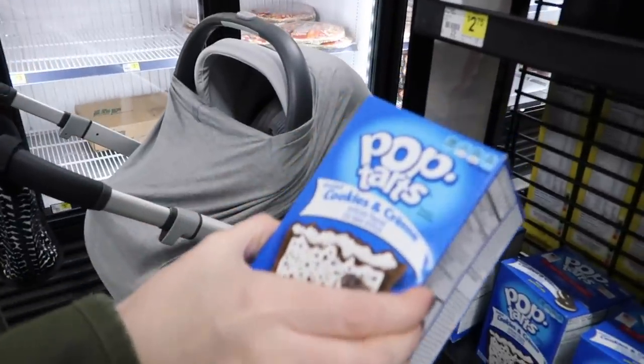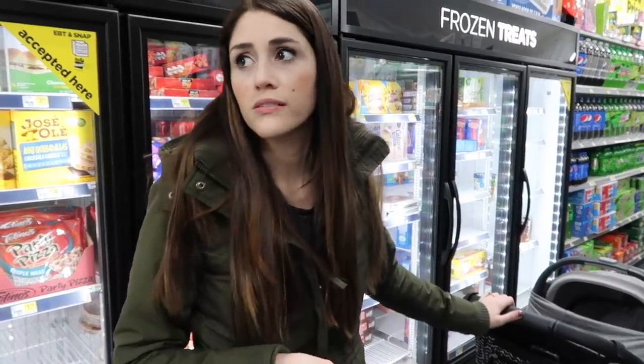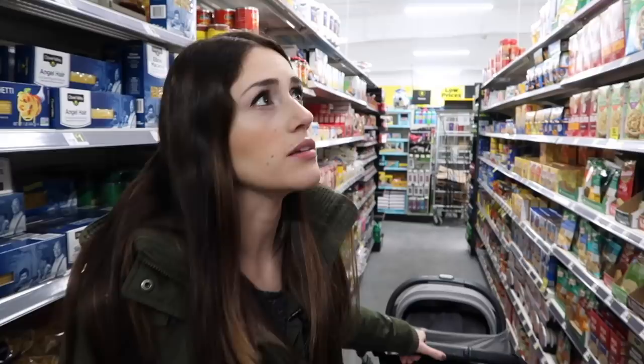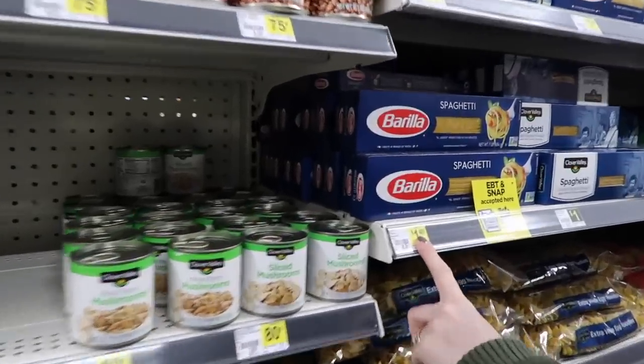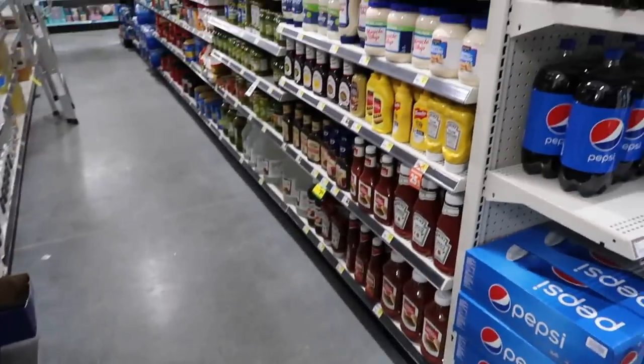They have the cookies and cream Pop-Tarts everyone talked about when we did the Target video. I've been wanting to try these, but I'm not going to get them because then I will eat them all. Next aisle, more snacks — we're on row four of snacks. So far as far as food goes, they have the food but it's not like a better price. Like $1.40 for spaghetti, that's actually more expensive than the grocery store.